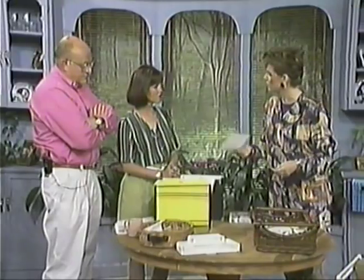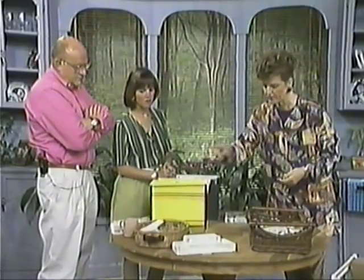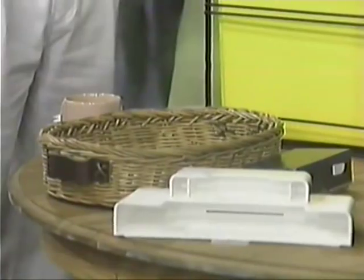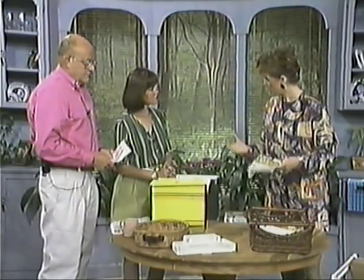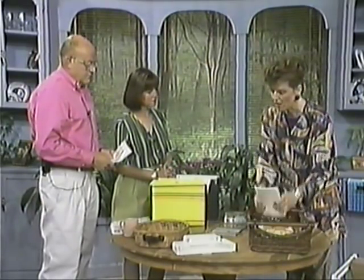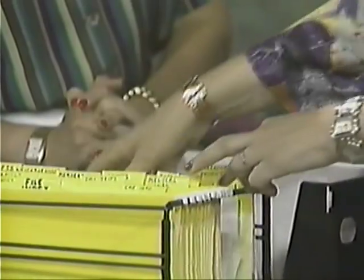Greeting cards — somebody went to the store and picked one up. Catalogs — that's a real big issue. Having a specific place, a basket, is a good idea. Here are some supplies — somebody brought these home from the office and ended up with a pile of notepaper. In your filing system you could even have a file that said stationery and supplies, so that if you wanted to grab something you could find it quickly.